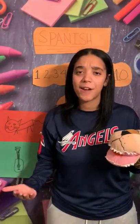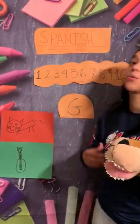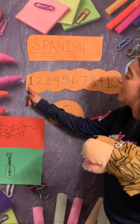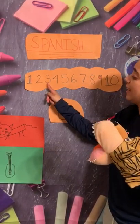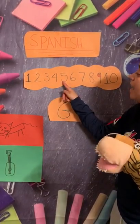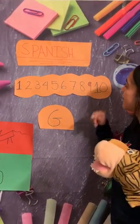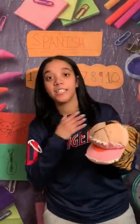Gabriel! So what's the next thing, friends? We do our numbers! Good job, friends! So we'll do it in English and then we'll do it in Spanish. So you guys are ready? Let's do it! One, two, three, four, five, six, seven, eight, nine, ten! Good job, friends!